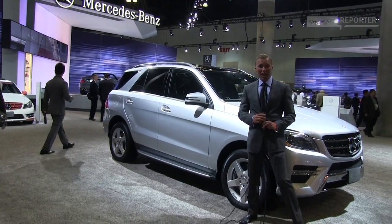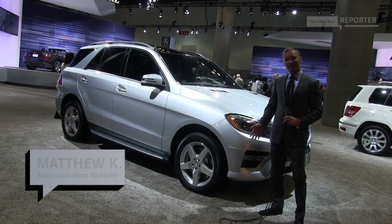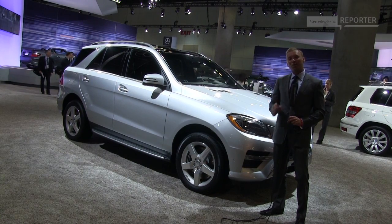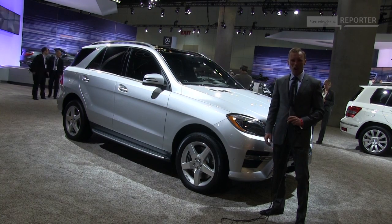Welcome to California. What you see behind me is the new ML. We've test driven it in Kitzbühel and our verdict — it's a great off-roader. But we're not here to see the same car again, but to see what AMG has done to it, aside from adding a lot of horsepower.